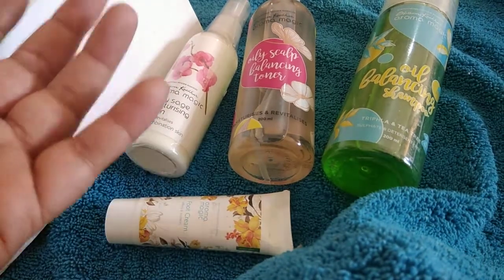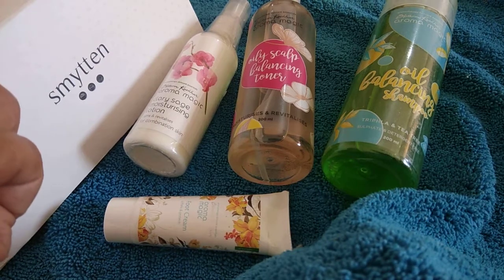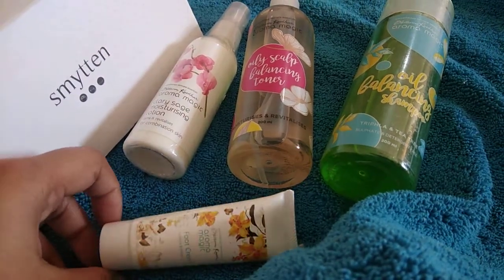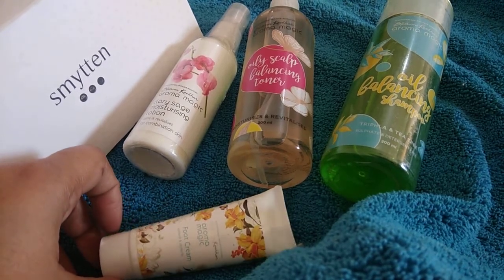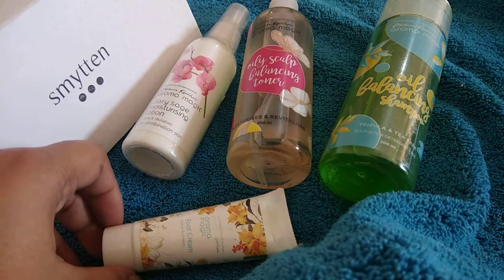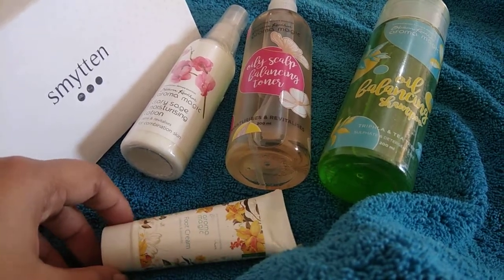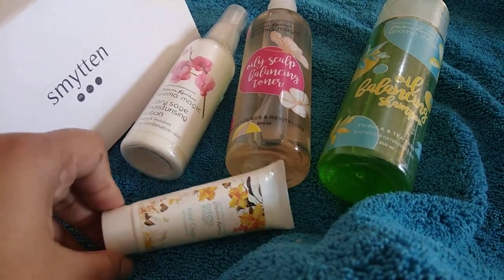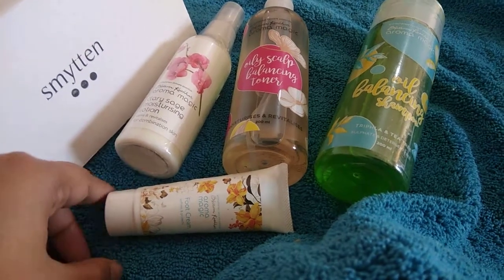It's a very small quantity, good for three or four uses. I'll get to know if the product suits me, and accordingly I'll order a bigger bottle. These are all the products I have from Aroma Magic — I really like their brand. It's a good herbal brand, not too expensive, and it soothes the skin. Thank you so much for your time. Please give a like on this video if you like the content, and do subscribe. Thanks, bye!